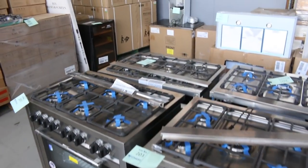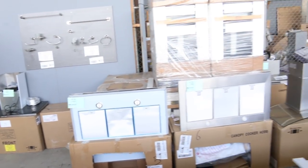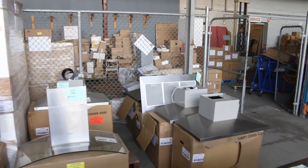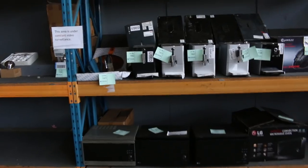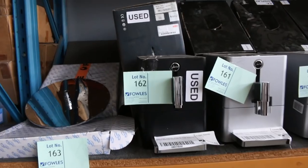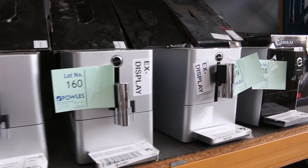A heap of beautiful range hoods here — all different sizes, styles and brands. If you're after a range hood, you will not be disappointed tomorrow. Also last week, you might have seen all the Swiss made Dura coffee machines — they just about all sold. There are five left from the heap that came in. They went really, really well last week, so these are the ones that are left.